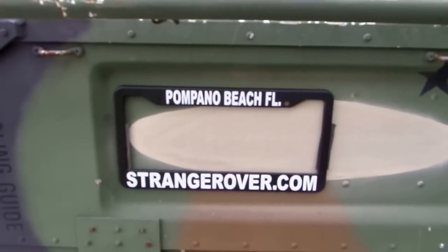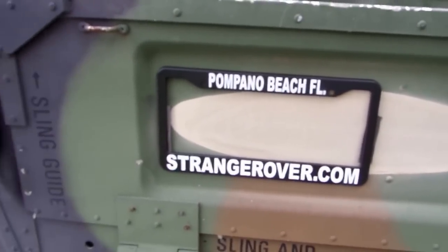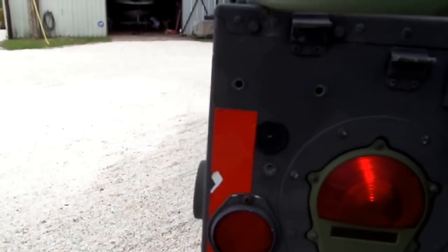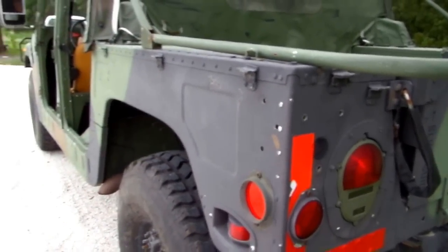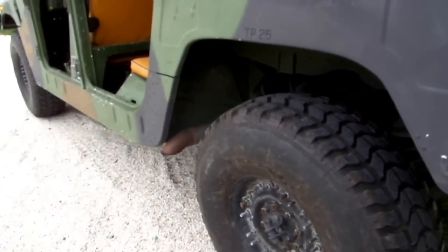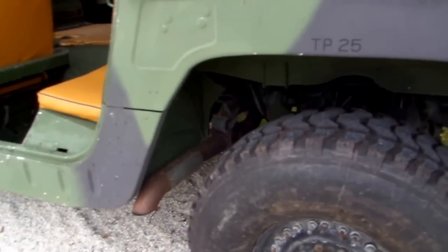This is who I am — Strangerover.com. My name is Earl. My telephone number is 954-444-0850. I've been doing this a long time with Land Rovers. I've imported over 120 of them.